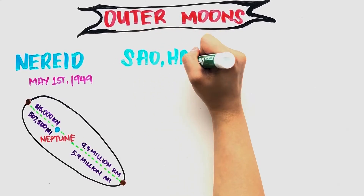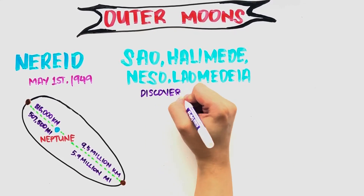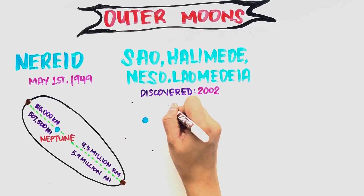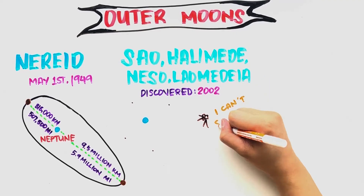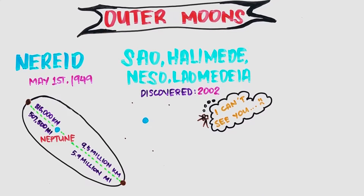Sao, Halimede, Niso, and Laomedeia were discovered in 2002. This was the first time a Neptunian moon discovery had occurred by an Earth-based telescope since the discovery of Nereid in 1949. These moons are so small and distant that little is known about them besides their orbits. The moons were missed by the Voyager 2 spacecraft in 1989 because they are so faint and distant from Neptune.